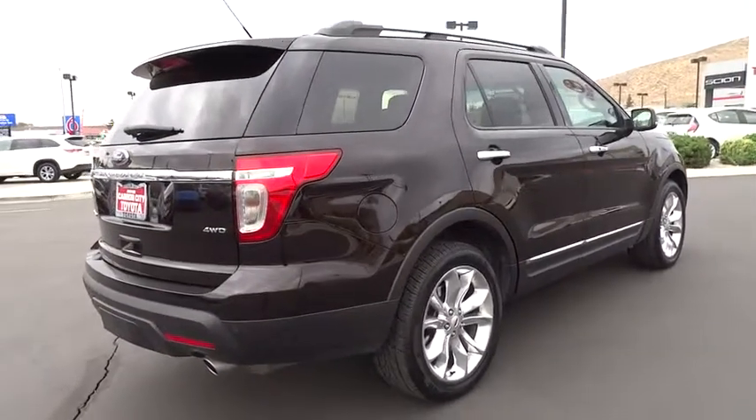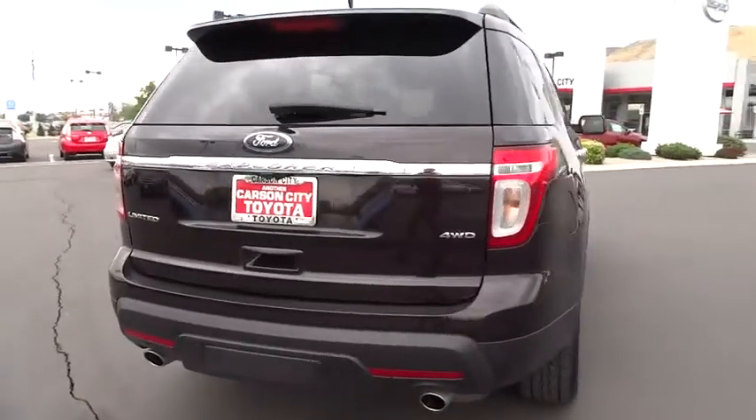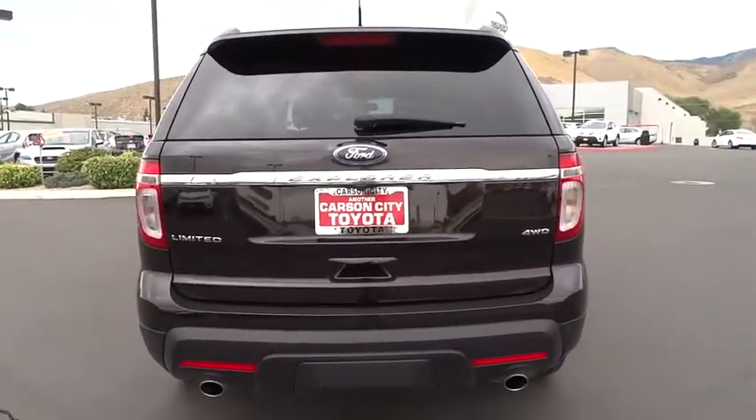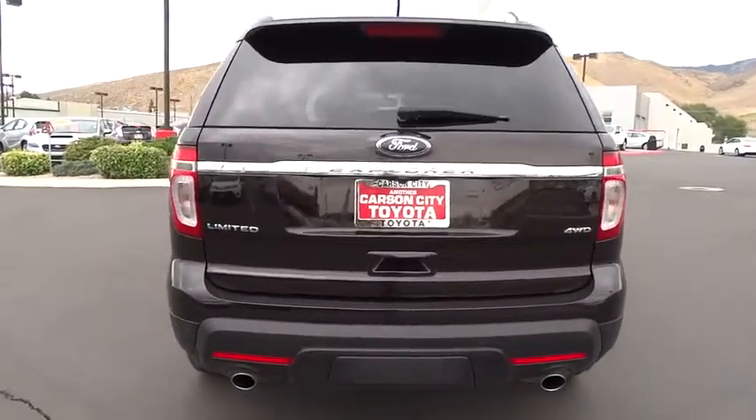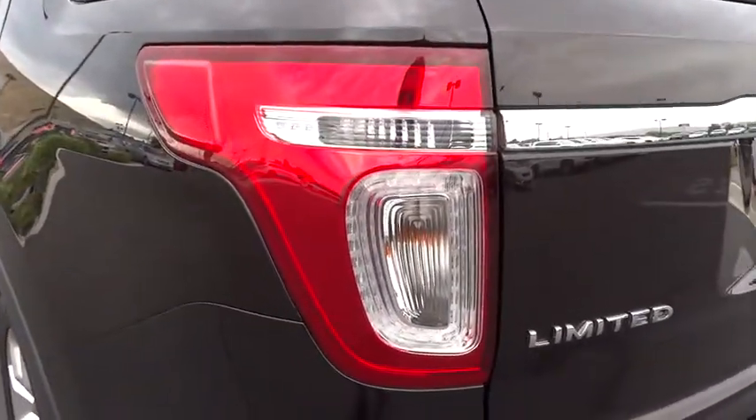Bluetooth. Power steering. Adjustable steering wheel. Driver airbag. Cruise control. Four-wheel drive. Keyless start. Auto-dimming rearview mirror. Aluminum wheels. Floor mats. Four-wheel disc brakes.